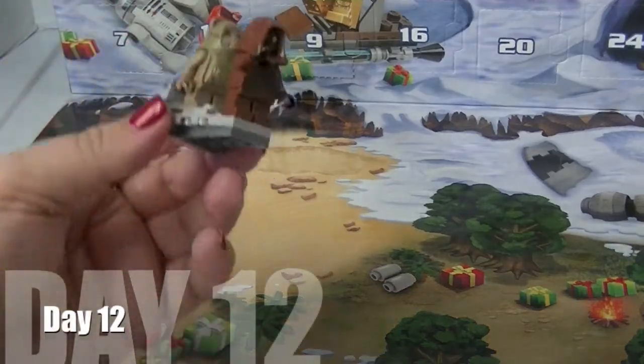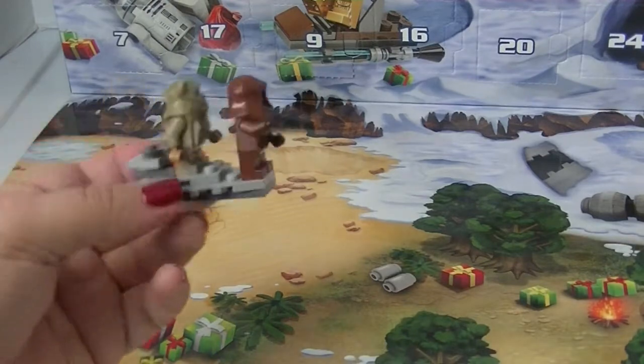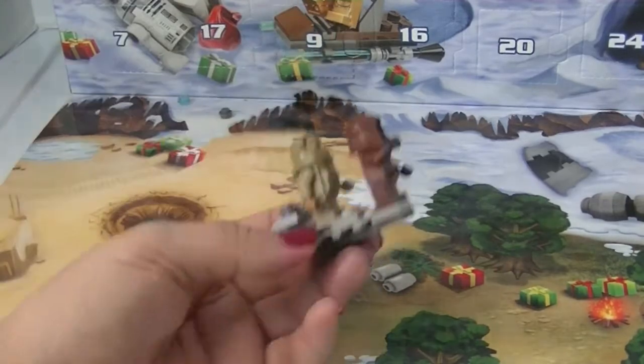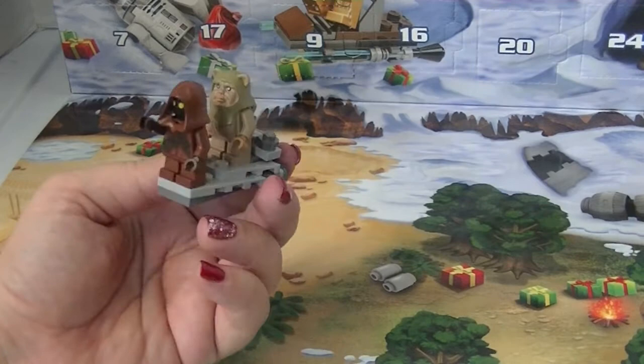Pew pew pew pew! Oh my gosh, guys — the Jawa and Ewok have totally stolen the Star Destroyer and they're going for a joyride, surfing throughout the galaxy, because that's totally what you do with a Star Destroyer. Yeah, totally.